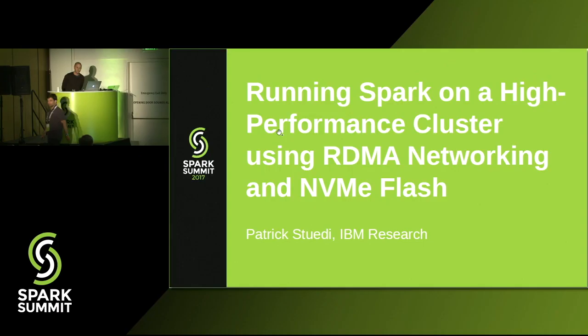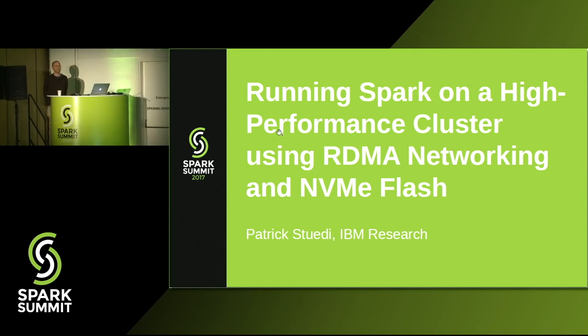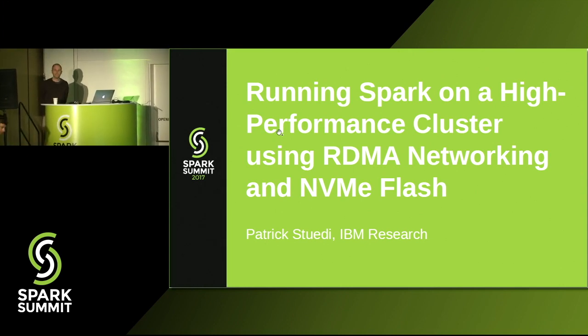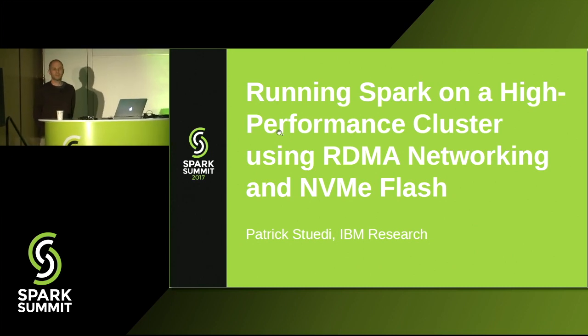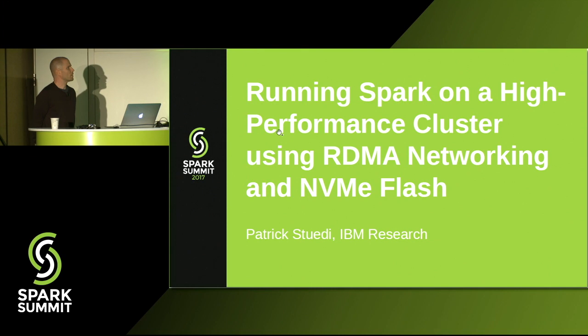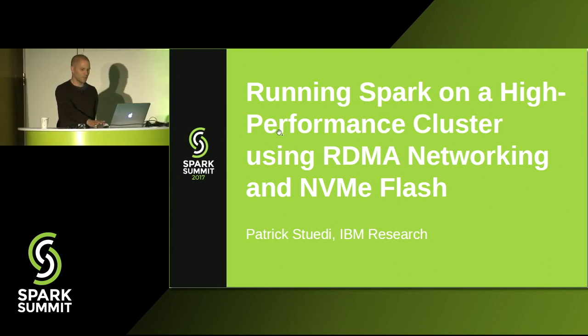Hi everyone. So glad a few of you guys are staying here for this talk. I'm from IBM and I'm excited to be here for this talk, which is about running Spark on a high-performance cluster using really fast network and storage hardware.